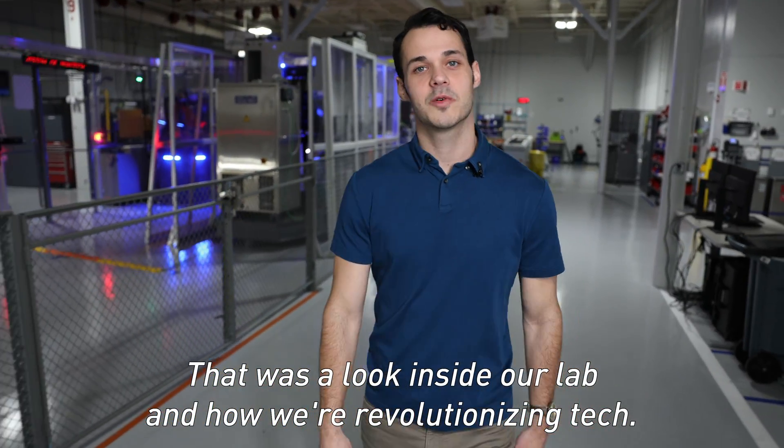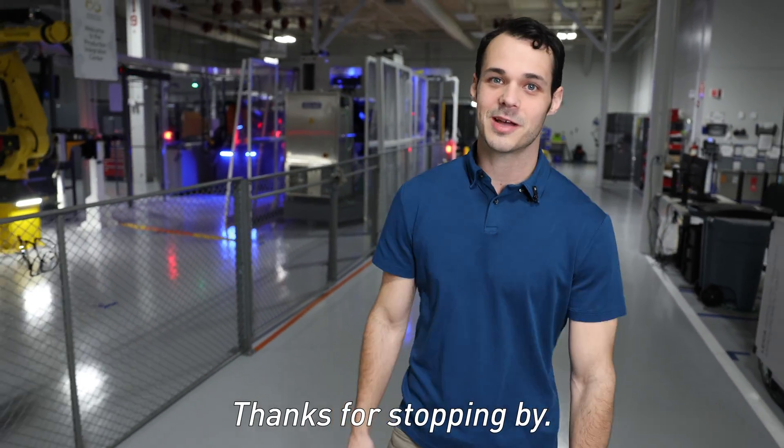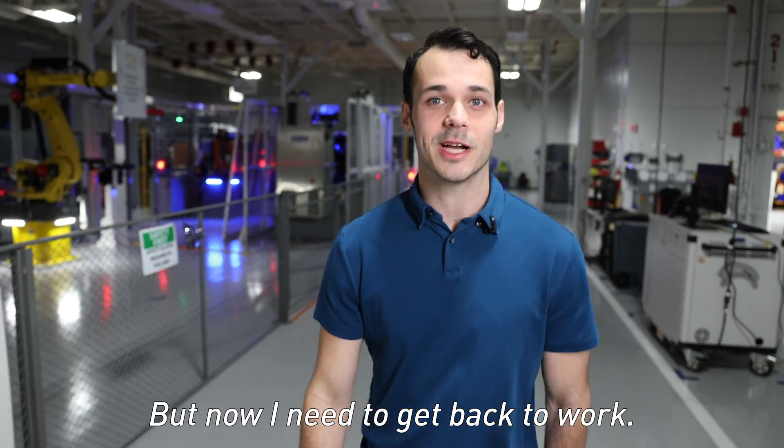That was a look inside our lab and how we're revolutionizing tech. Thanks for stopping by, but now I need to get back to work.